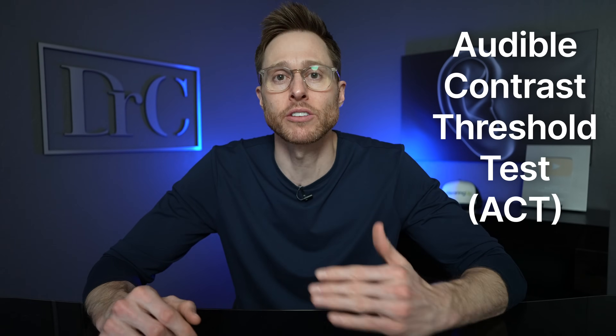There is also a new test that has been designed to identify how much contrast or separation you need of speech from the background noise — we call this the audible contrast threshold test. The point being, everybody needs a certain amount of contrast between the speech that they want to hear and the background noise that they don't want to hear if they want to be able to understand speech in a background noise environment. So of course, this begs the question of what have hearing aid manufacturers traditionally done to counteract this background noise and improve your ability to hear?